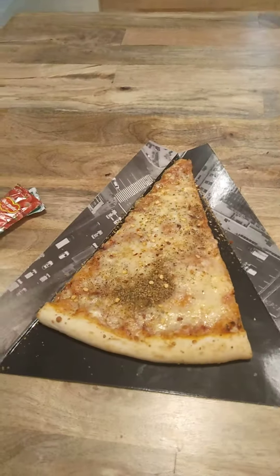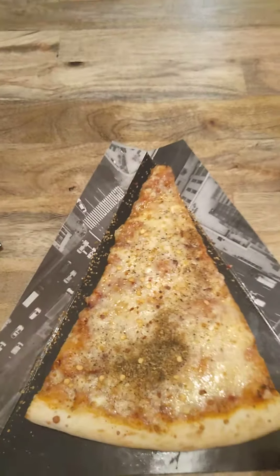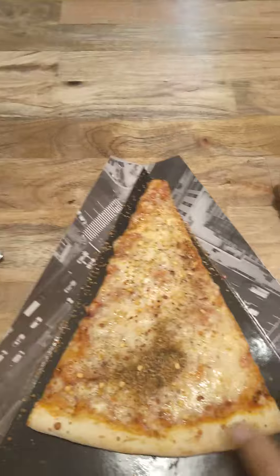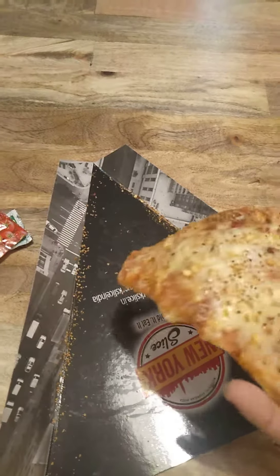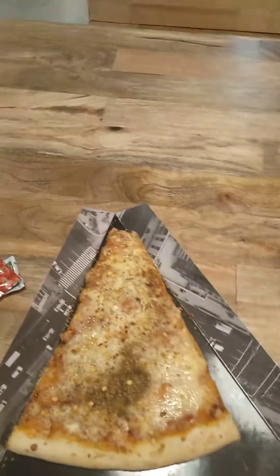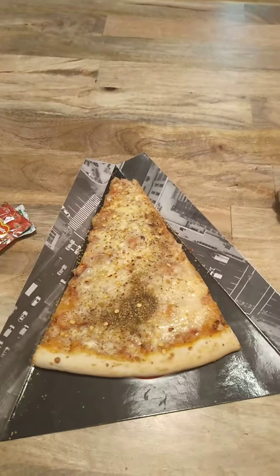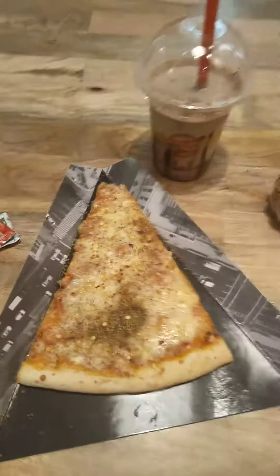This is the pizza. Let's taste it — I want to give you a review. It looks very good. Superb! This is a jumbo slice, so one slice instead of a regular pizza. It's yummy and tasty. The milkshake is also very good.